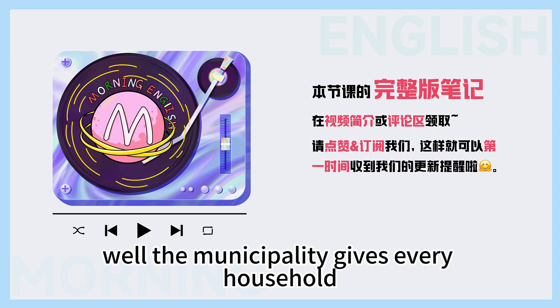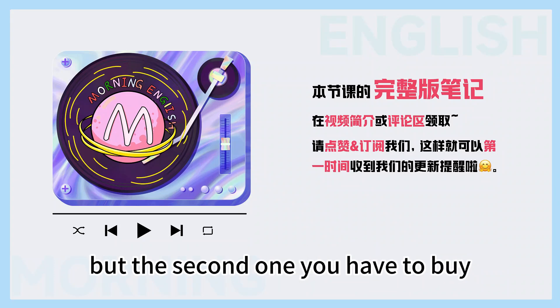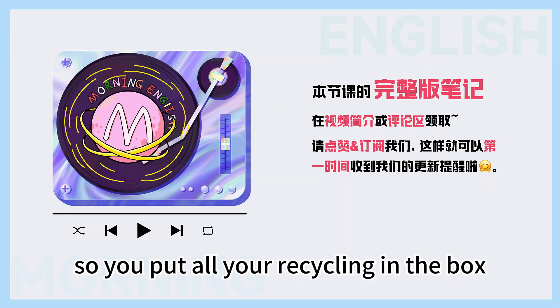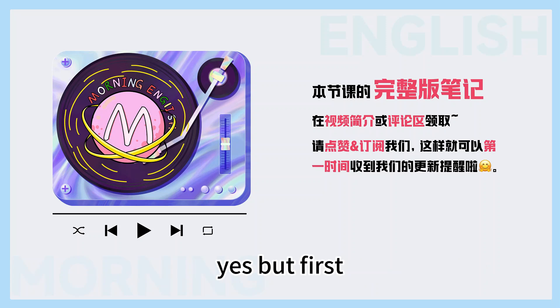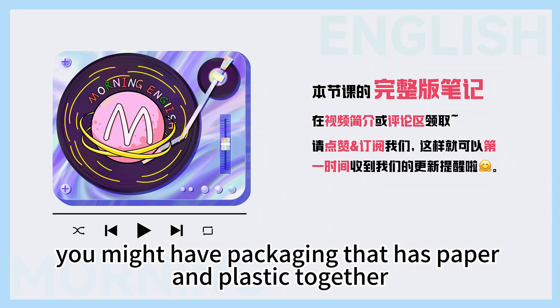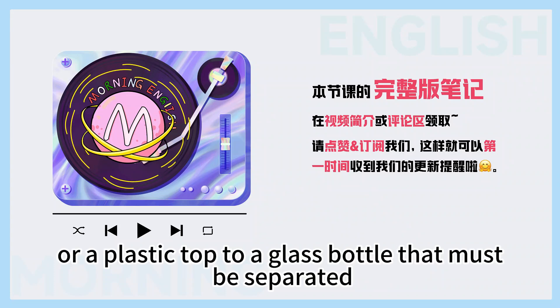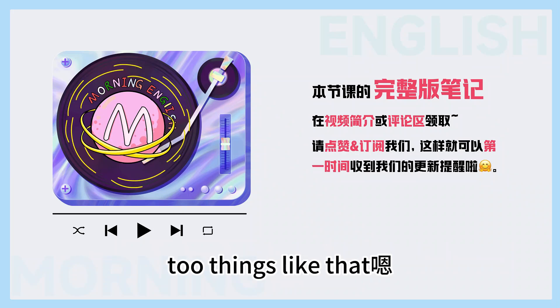The municipality gives every household one blue box. For larger families, they may need another, but the second one you have to buy. So you put all your recycling in a box? Yes, but first you must separate everything. For example, you might have packaging that has paper and plastic together — you need to take that apart. Or a plastic top to a glass bottle — that must be separated too.